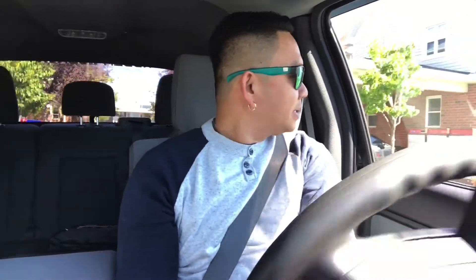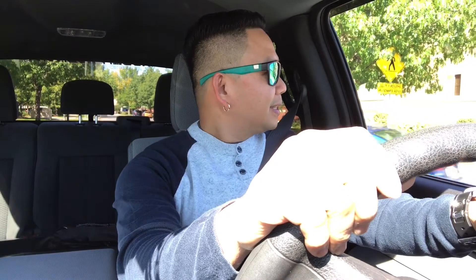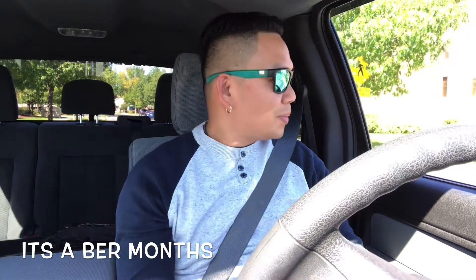It's a beautiful day today but it's cold outside. As you can see, I'm wearing a sweater. It's already the middle of September. All the trees and leaves are changing color, which means we're heading into October, November, December months.